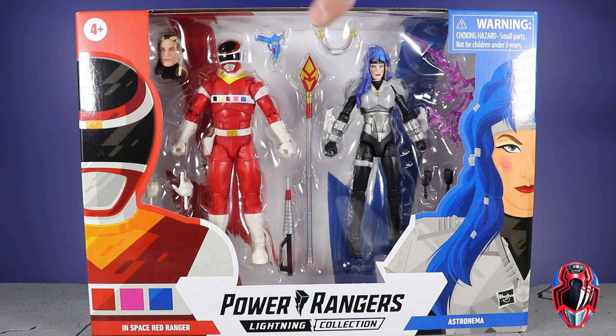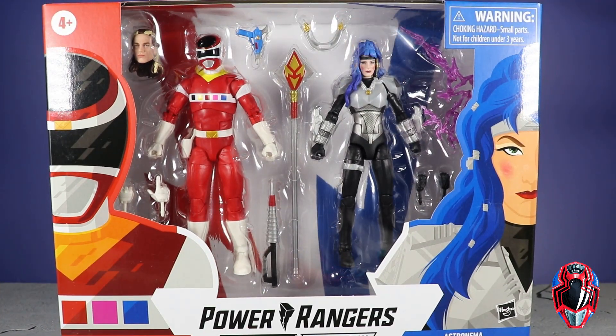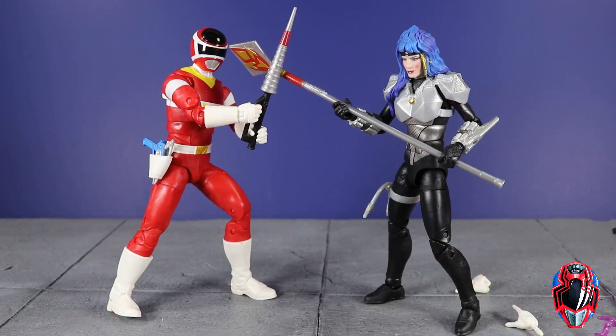We see the In-Space Red Ranger and Astronoma artwork, which looks really good. On the back we have a look at the two figures dueling it out, loaded with all kinds of accessories, and some different head sculpts which are not good and semi-decent. So let's open it up. Here are the Andros Red Ranger and Astronoma two-pack figures out of the package. The Red Ranger Andros is an awesome figure with an extremely simplistic design, and it just stands out as a really good figure all around.